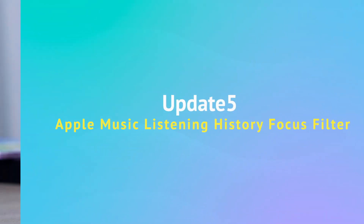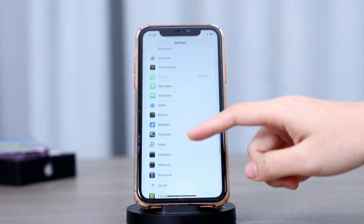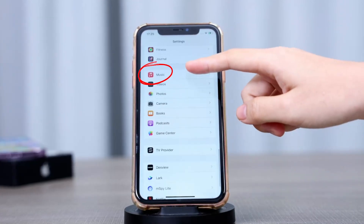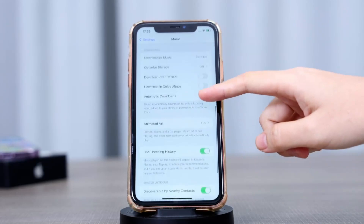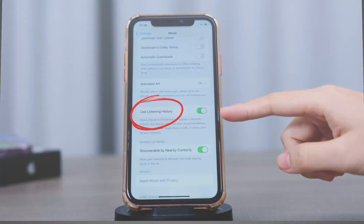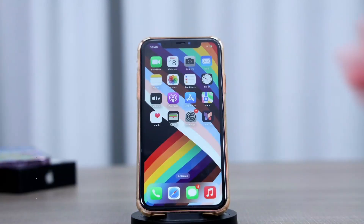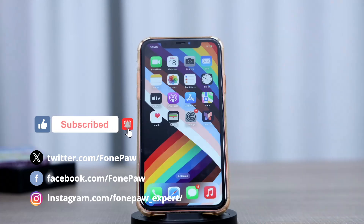If you don't want others to mess up your Apple Music recommendations, iOS 17.2 has your back. The new Focus filter ensures that someone else's song choices won't influence your recommendations — a neat solution to keep your music preferences intact. If you found today's insights helpful, don't forget to subscribe to stay tuned for more iOS updates and tips. Your iPhone journey is just getting started!